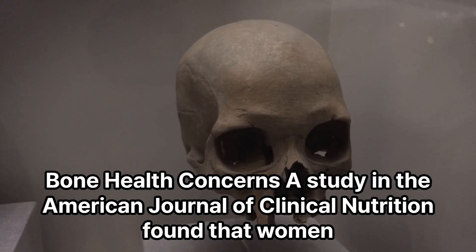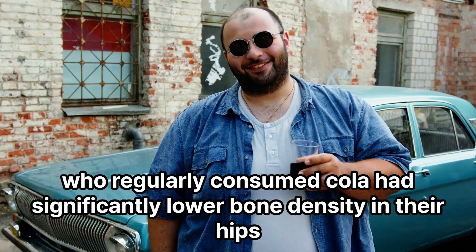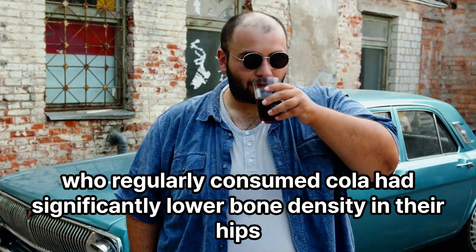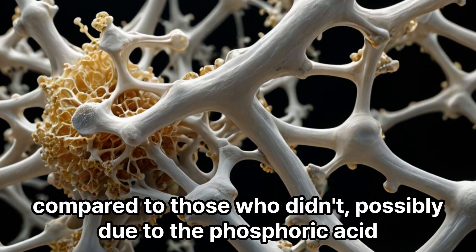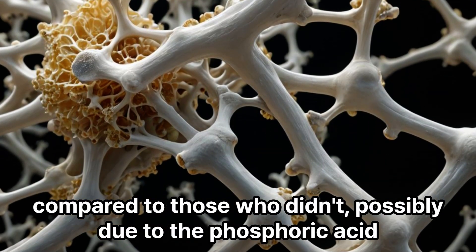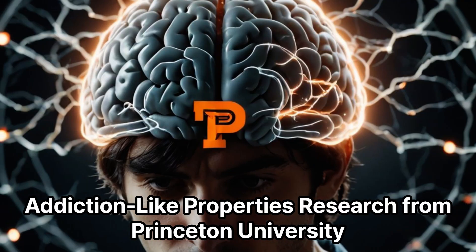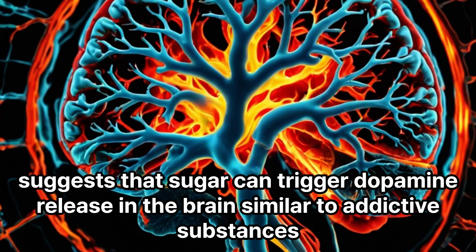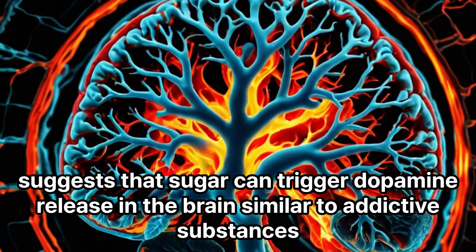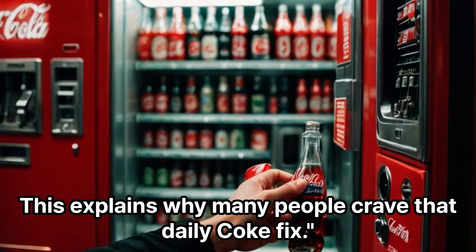Bone health concerns: a study in the American Journal of Clinical Nutrition found that women who regularly consumed cola had significantly lower bone density in their hips compared to those who didn't, possibly due to the phosphoric acid interfering with calcium absorption. Addiction-like properties: research from Princeton University suggests that sugar can trigger dopamine release in the brain similar to addictive substances, which explains why many people crave that daily Coke fix.